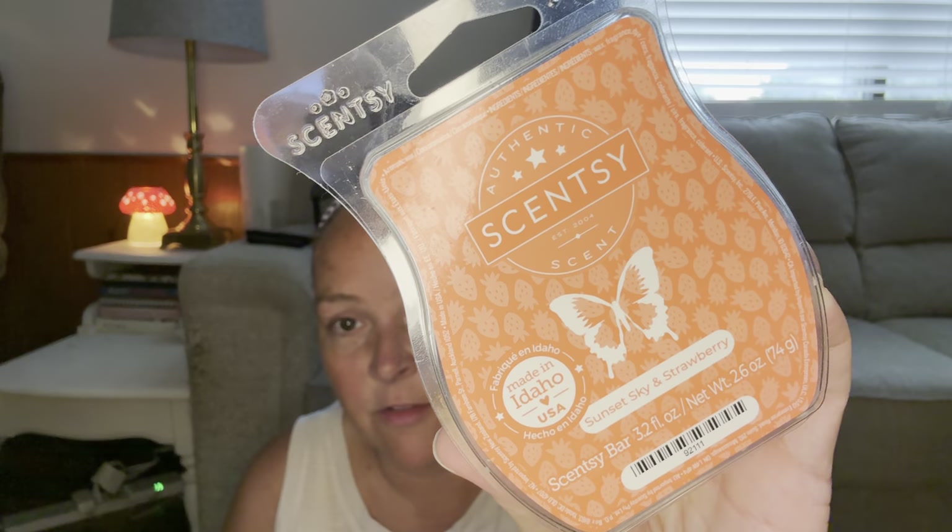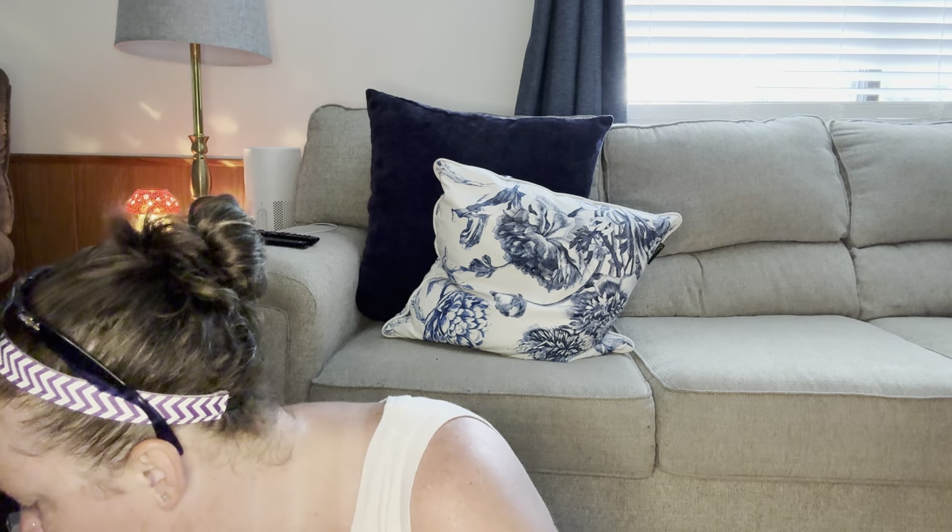Johnny Appleseed — you guys, an oldie but a goodie. I love this one. I love it in the cleaner, in pod form, and wax form. It is literally one of my favorites. Shamrock Shake — this is the March Scent of the Month. It's so good. Sunset Sky and Strawberry — I think this is a summer collection. I love this one; I have to see if this comes in any other style besides the wax. It'll probably go in my Scentsy club for sure.